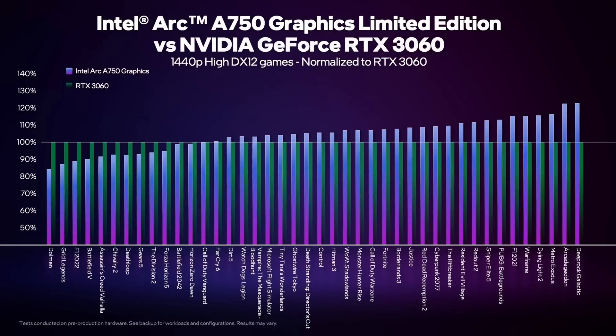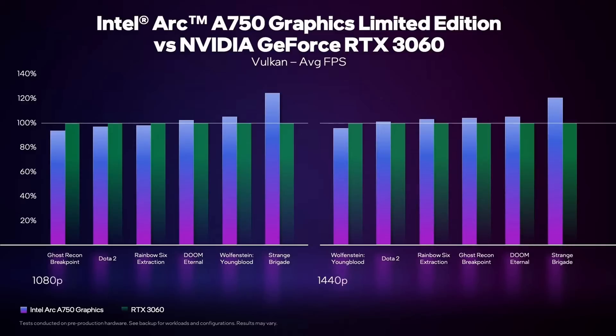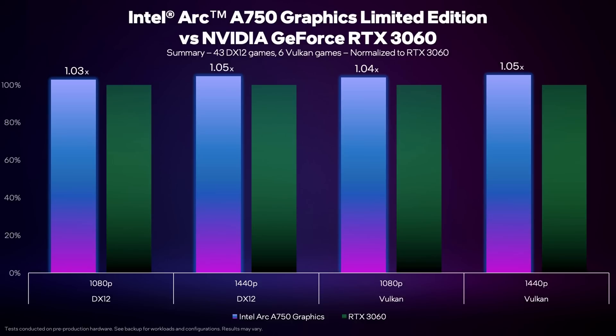If we step up to 1440p but with high settings, not Ultra, it looks like the A750 does come out on top. And if we look at the Vulkan results, the results are pretty similar. Overall though, the A750 is about 3-5% faster than the RTX 3060.